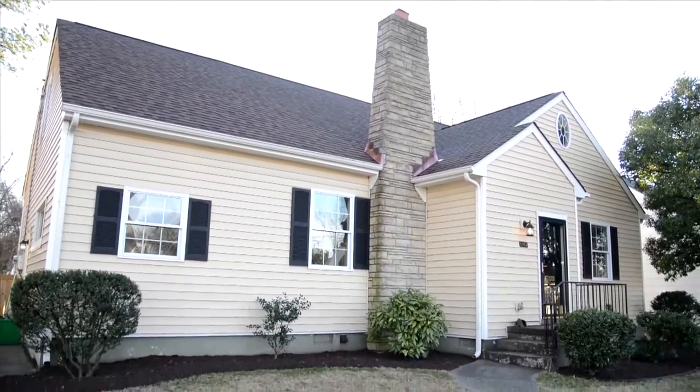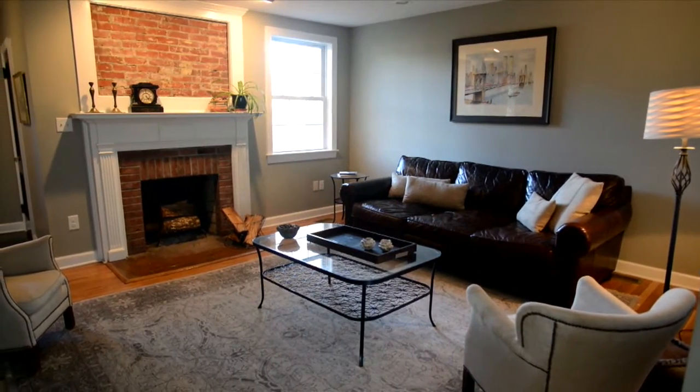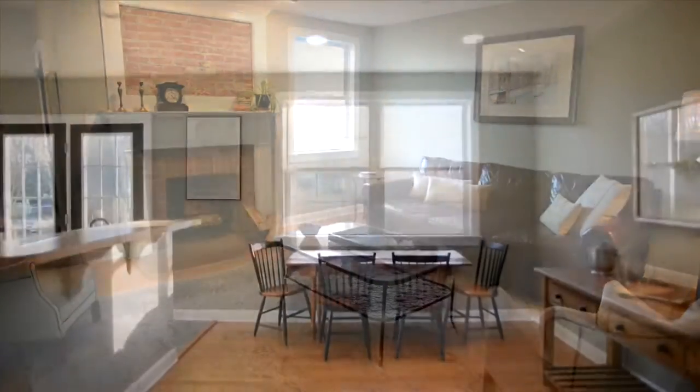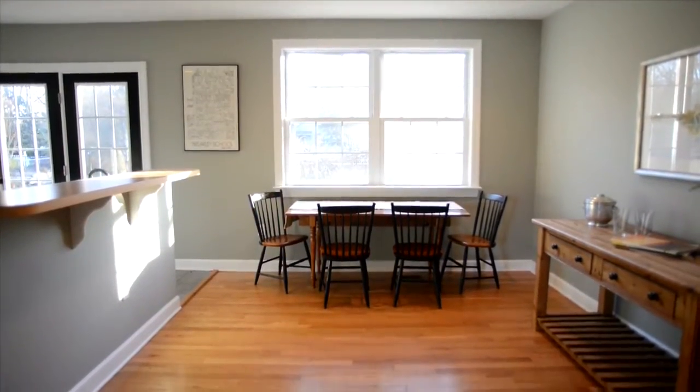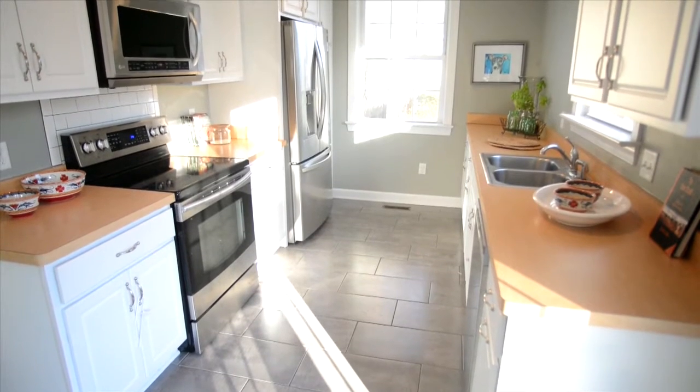Professionally decorated. Living room with fireplace. Formal dining area. Designer kitchen with island.